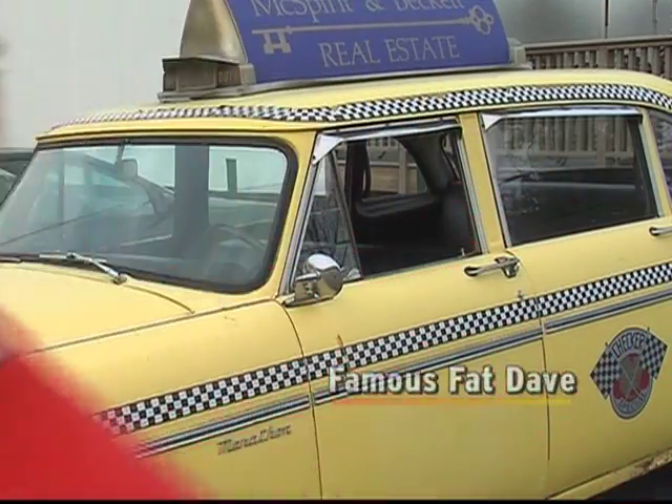I am Famous Fat Dave, part-time cab driver, full-time food lover, and I am taking you on a tour of holiday foods. We're talking about Hanukkah — games, blessings, songs, and of course, delicious, delicious food.